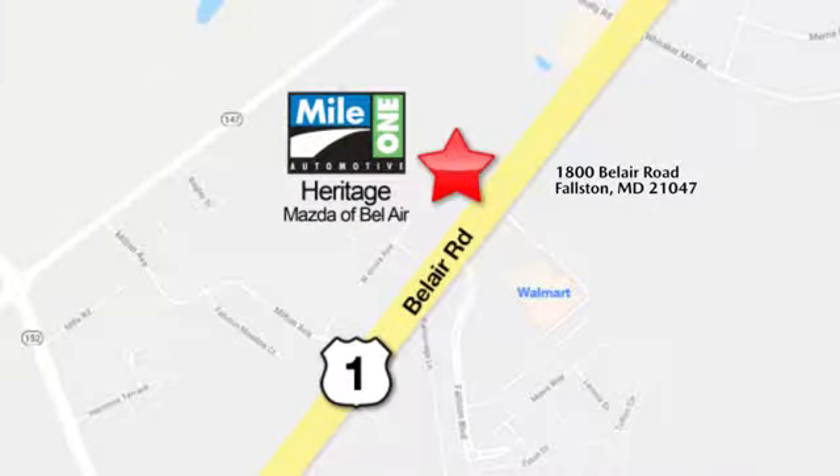Mile 1 Heritage Mazda of Bel Air, conveniently located at 1800 Bel Air Road in Fallston.